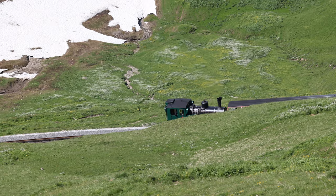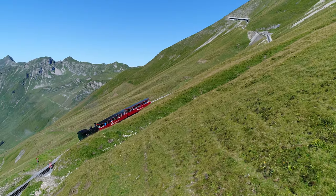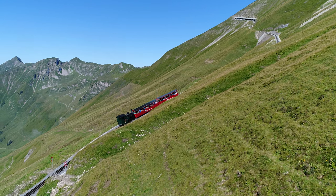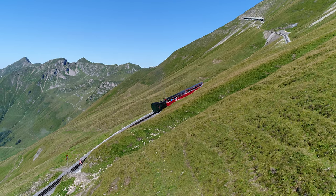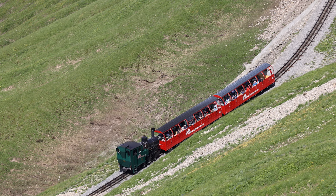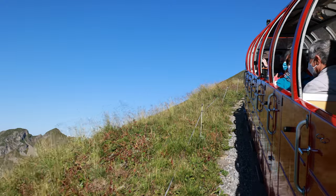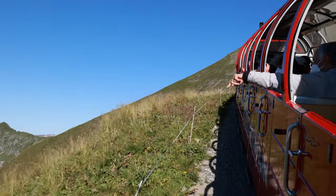The engine pushes, instead of pulls, its carriages up to the lofty summit of Brienz Rothorn. During the one-hour ride of 7.6 km, a breathtaking panorama over the striking Bernese Oberland opens up. It is Switzerland's fourth-highest railway track.